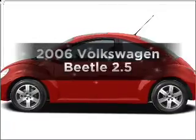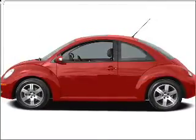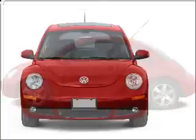Presenting the 2006 Volkswagen Beetle. If you're looking for a first-rate auto, this one could be yours today.